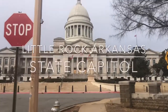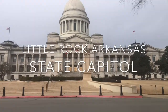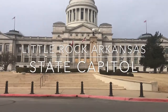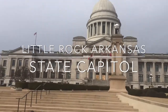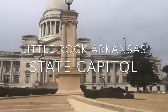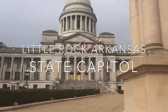Hi guys, welcome to Arkansas! We are here at Little Rock, Arkansas, and this is their state capital. This is our adventure for today — we are going to explore inside of this capital and hopefully we can get in and take a video, because there are some capitals that don't allow you to take a video.